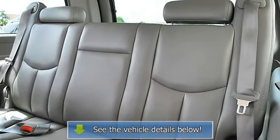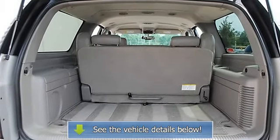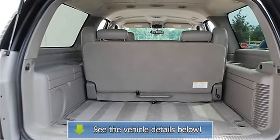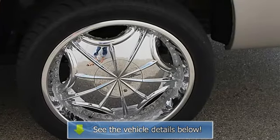Seat Memory, Pass-Through Rear Seat, Additional Rear Seat, Rear Seat Audio Controls, Front Floor Mats, Rear Floor Mats, Adjustable Steering Wheel, Leather Wrapped Steering Wheel, Steering Wheel Audio Controls.